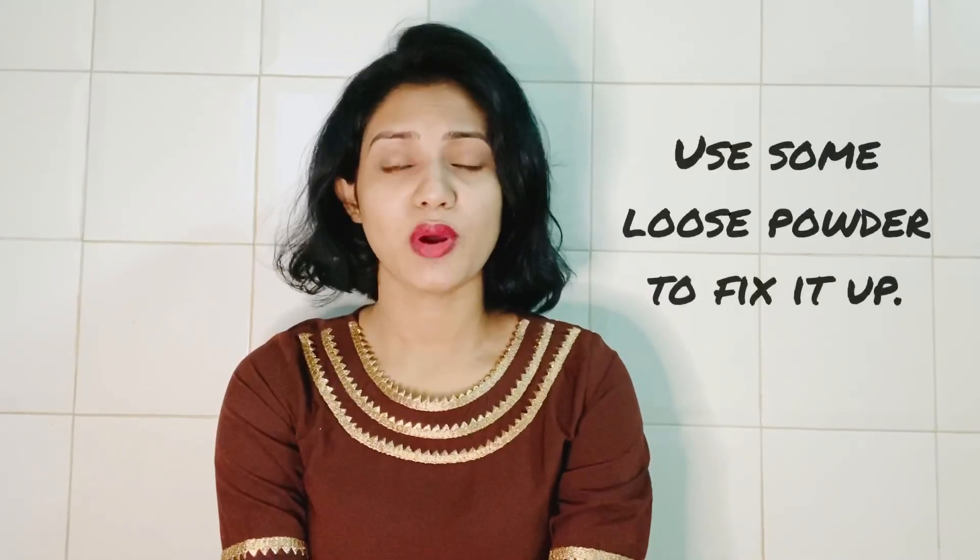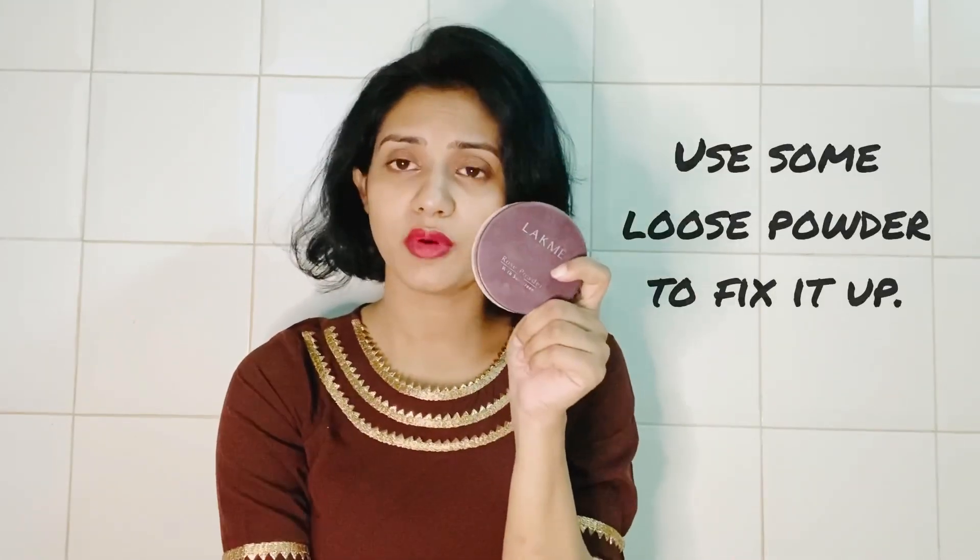The moisturizer is used before we apply CC cream. You can tap on the blender. The most important thing is loose powder. We have to use a rose powder or a normal powder. We also have to use a mascara. If you have your foundation, you can fix it with the powder.